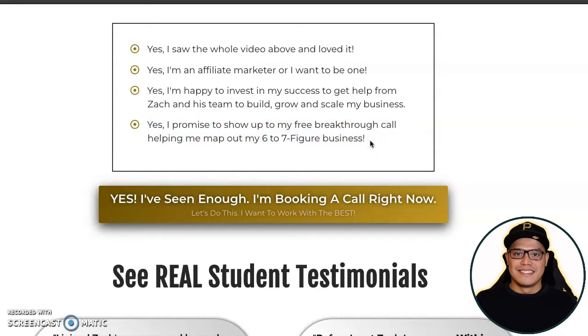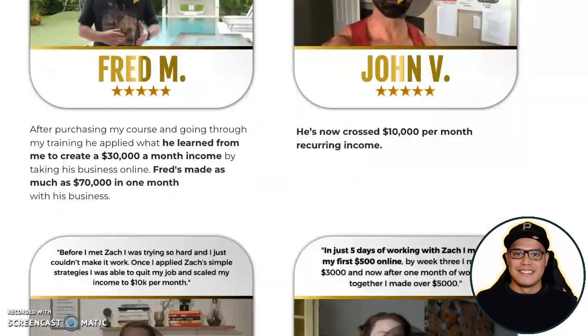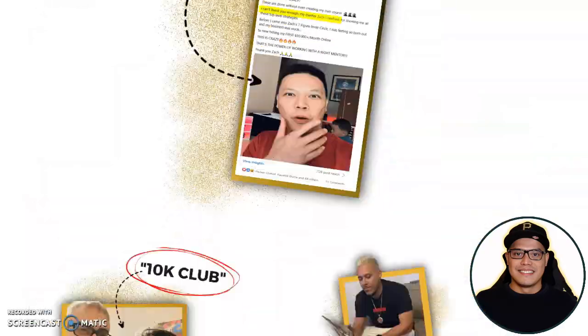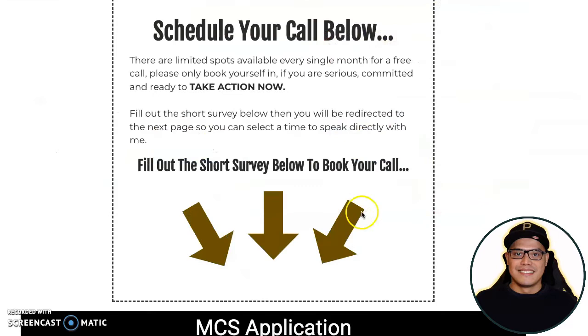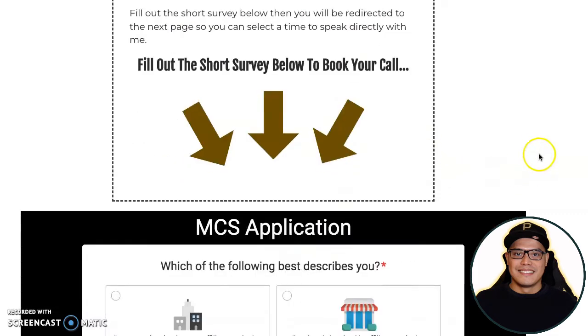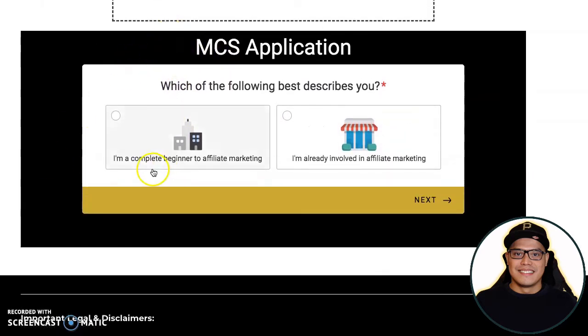You click the button and book a call. You can also scroll down for more video testimonials. When you click the button, it takes you to 'Schedule your call below' where you fill out a short survey — they call it the MCS application. There are about 15 questions to answer, then you follow the steps and book the call.